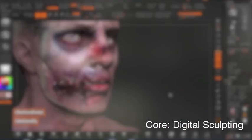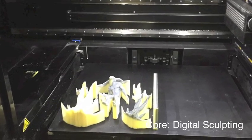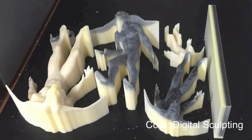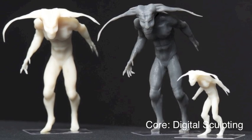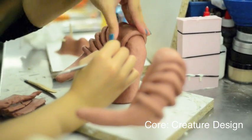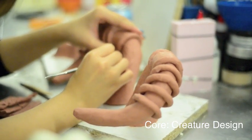Students will also learn about practical exercises, the 3D scanning and printing process, and the technical training needed to complete this work. In Creature Design, students will learn how to design, construct, and mold an advanced sculpted character.